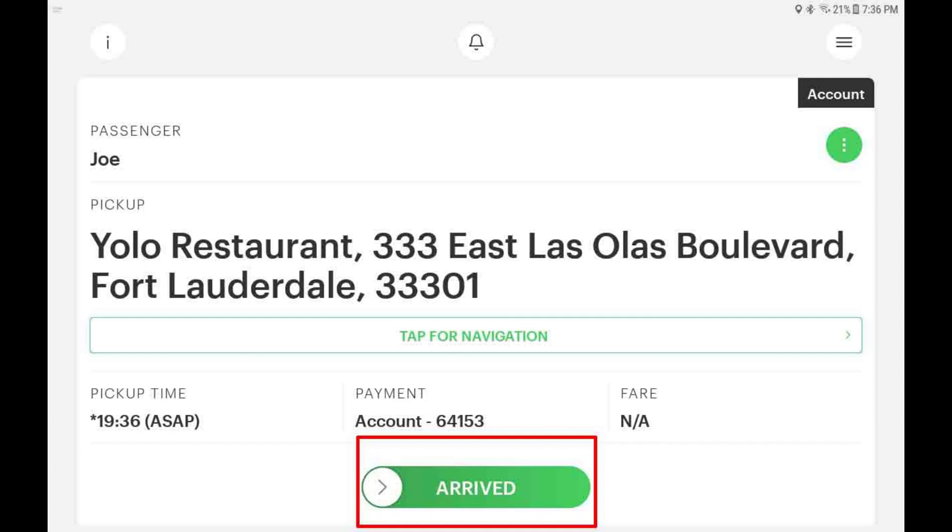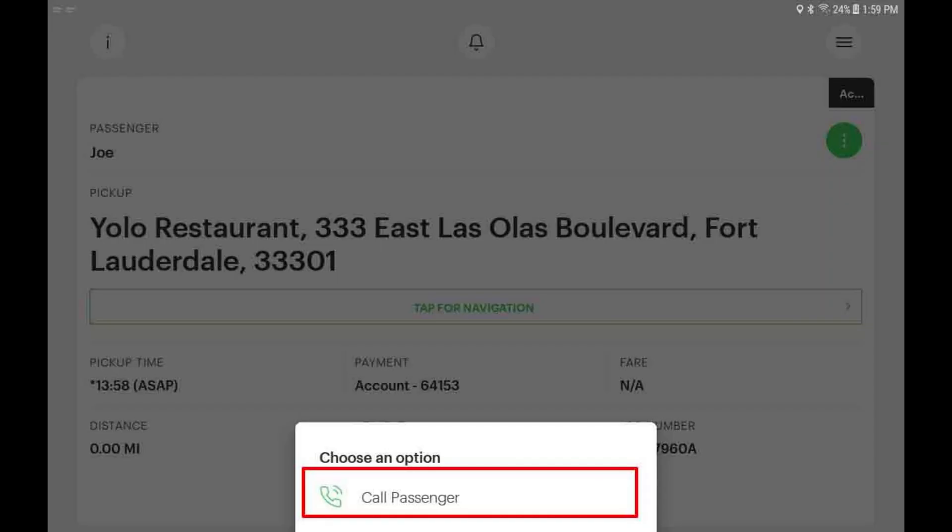When you get to the pickup location, use the arrived button. This will trigger an automated phone call or SMS text to your passenger to notify them that you are waiting at the pickup location. If you need to call your passenger, tap the green options button and then tap call passenger.